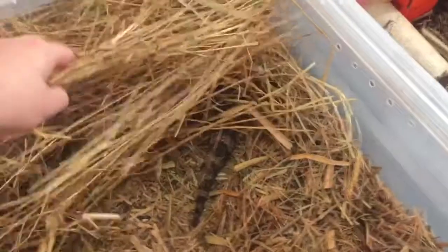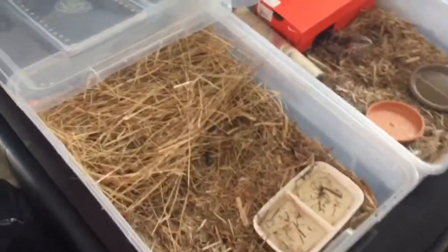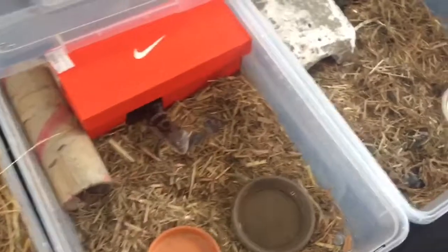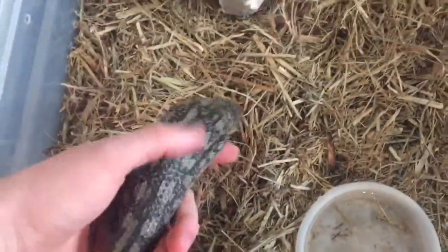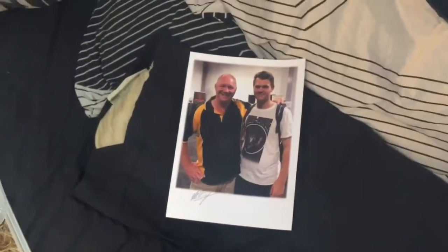For her hiding, she's just got some hay, and there's sugar cane mulch which keeps her hidden and makes her feel secure. This guy here has his shoebox and a little tunnel which he barely uses.